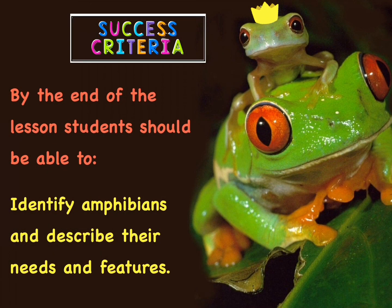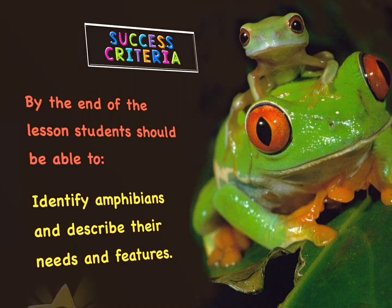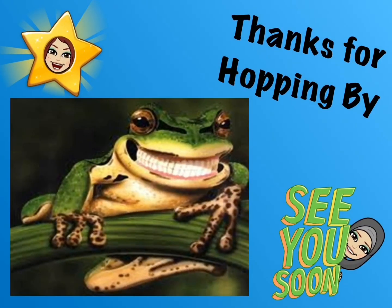And now we arrive at the success criteria. I hope you are all able to identify amphibians and describe their needs and their features. Thank you for hopping by! See you soon! Stay home and stay safe!